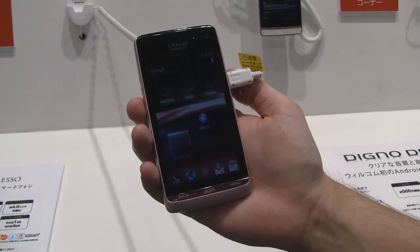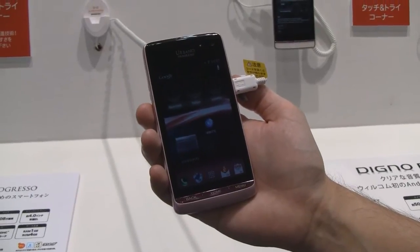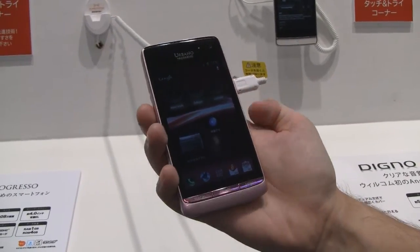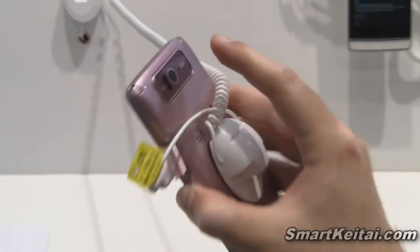This phone has a 4-inch WBGA OLED display, a 1.4 GHz dual-core processor, 4GB storage, and an 8.1 megapixel camera on the back. It's also waterproof.